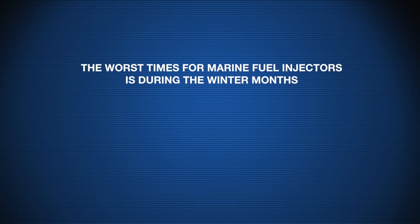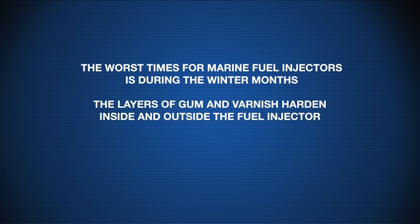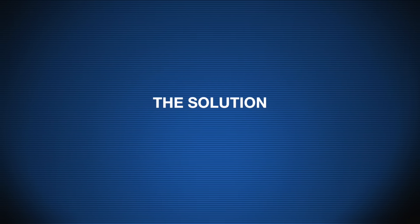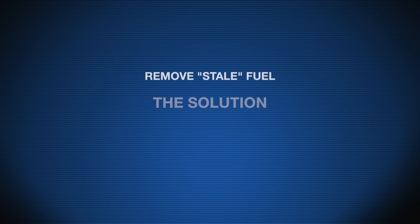The worst time for marine fuel injectors is during the winter months when the engine is not started at all. The layers of gum and varnish harden deeply inside and outside the tip of the fuel injector. Fuel additives and gasoline alone cannot clean away layers of fuel deposits when the engine is running.